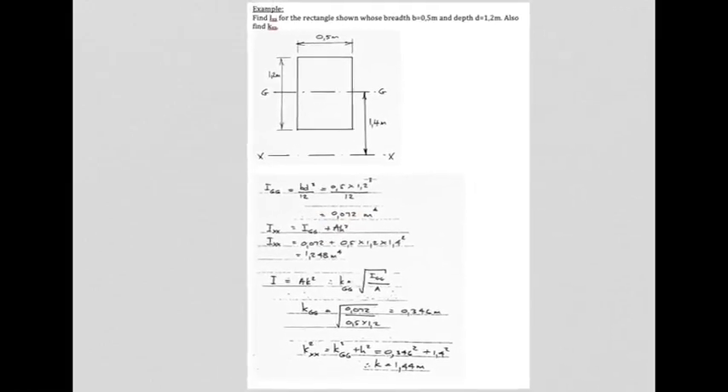First, I_GG — the I about the centroidal axis — using bd³/12: with b = 0.5 and d = 1.2, this gives 0.072 meters to the fourth. Now they want I about axis XX, which is at 1.4 metres from the shape. Using the parallel axis theorem: I_XX = I_GG + A·h² = 0.072 + (0.5 × 1.2) × 1.4² = 1.248 meters to the fourth.